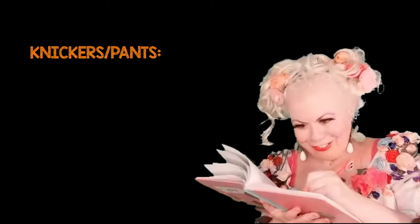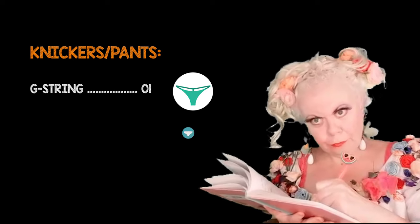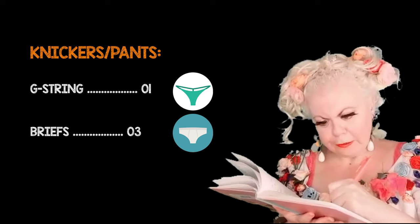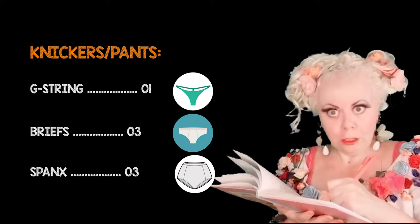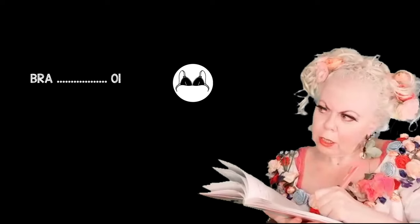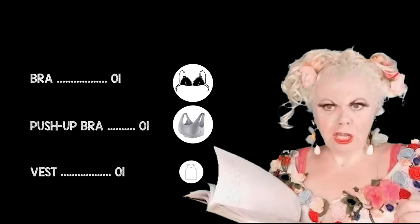Knickers, pants, one G-string, three briefs plus three Spanx, one bra, one push-up bra, and one vest.